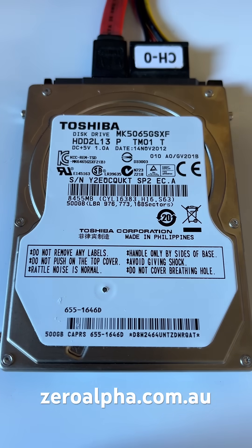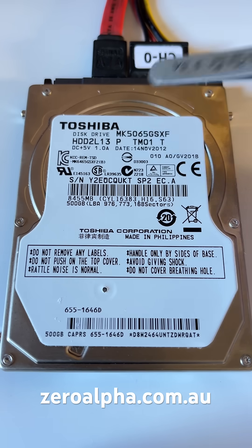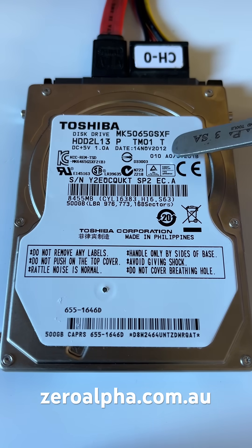This is a Toshiba laptop hard drive that's been dropped off for data recovery. The model number is MK5065GSXF and it's been removed from an old Apple laptop. The hard drive was made on the 14th of November 2012, making it 13 years old.